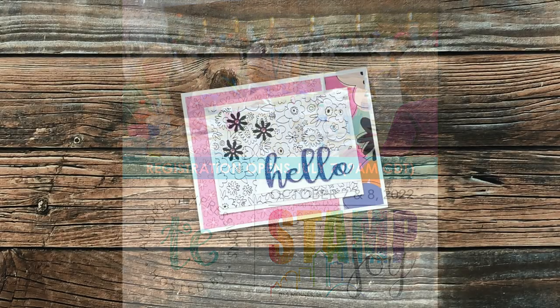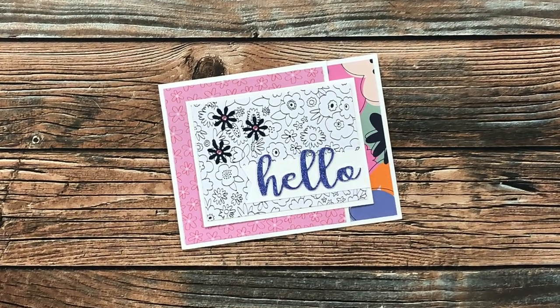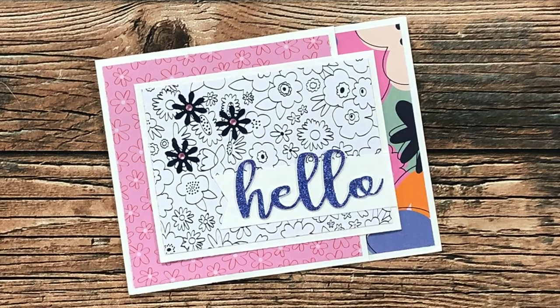Sandy S from Arizona sent in this example using June 2022. I love the pinks and blues and that glittery hello die cut. Thank you, Sandy!